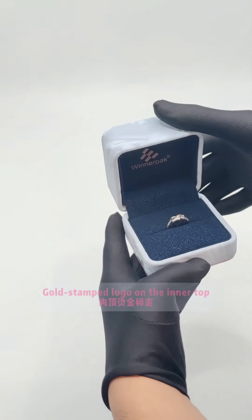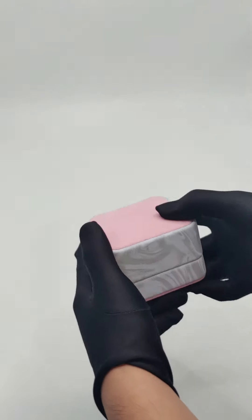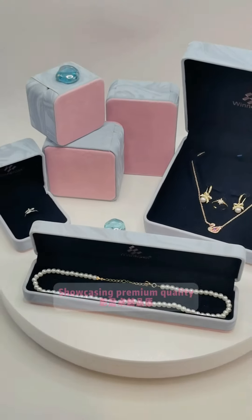A gold stamped logo on the inner top showcases premium quality.